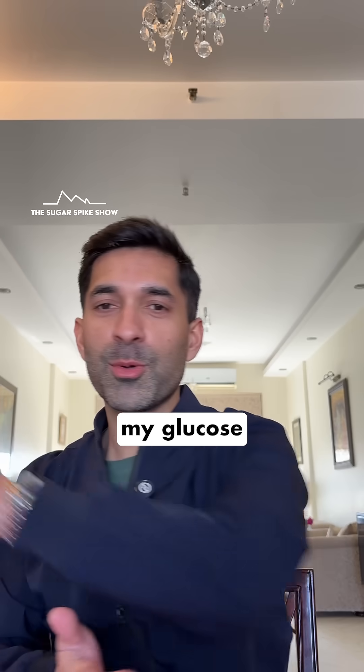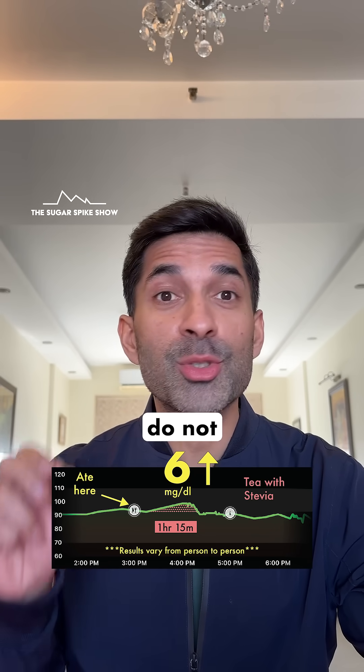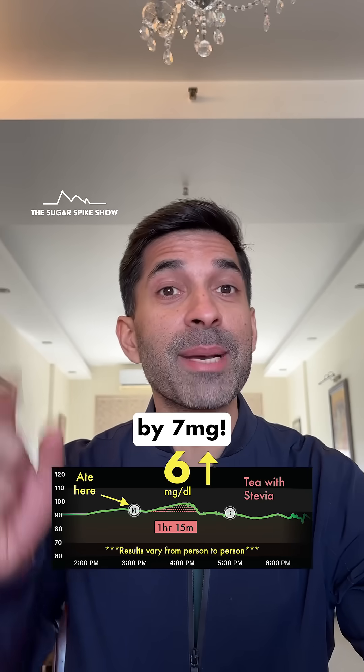Let's see what my glucose monitor says. A 6 mg increase. So clearly these calorie-free natural sweeteners do not contribute to the blood sugar spike at all, because when I had one cup of tea without any sugar, my blood sugar levels had increased by 7 mg.